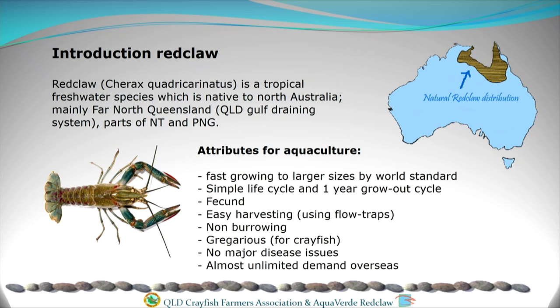Red claw ticks a lot of the boxes for aquaculture in a lot of the attributes it has. It's very fast growing — particularly fast growing for crayfish — and we can get them through a grow-out cycle in less than 12 months. It has a very simple life cycle and they're very fecund, meaning they produce young very readily. They're also very easy to harvest compared to other crayfish species, which is great for the farmer. We can exploit a behavioural characteristic where they like to walk against the flow of water.